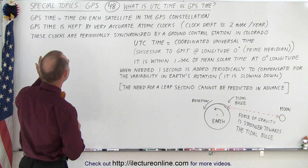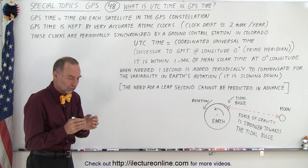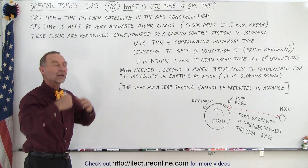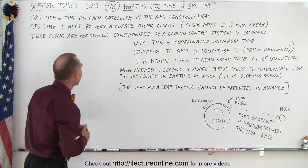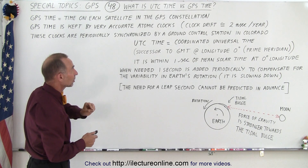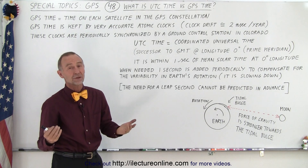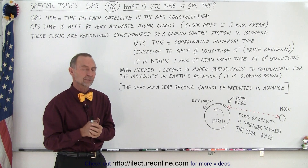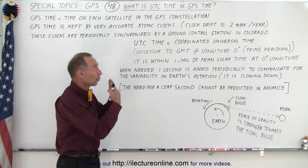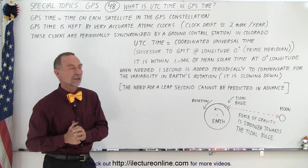GPS time is the time on each satellite in the GPS constellation, so we rely on those atomic clocks to keep track of the time when the satellites are up in space. GPS time is kept by very accurate atomic clocks with a very small drift of only about two nanoseconds per year — they're extremely accurate. The effects of relativity are far greater than the atomic clocks' own drift, but we already know that we compensate for that.